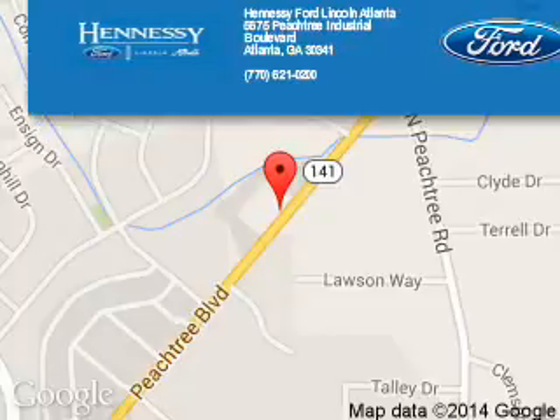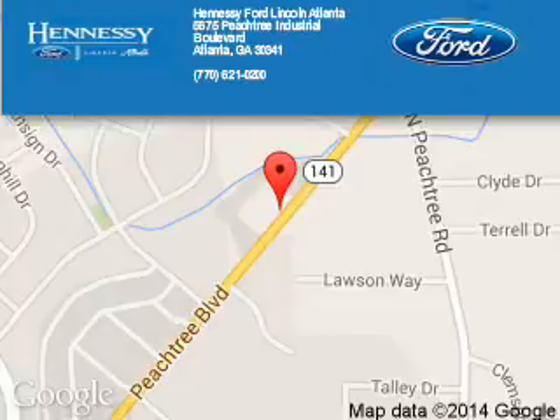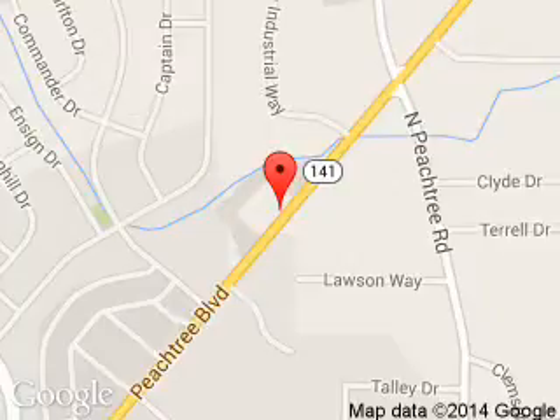Tennessee Ford Atlanta is dedicated to doing everything possible to ensure that the experience you have selecting your next vehicle is a pleasant one. Tennessee Ford Atlanta: 5675 Peachtree Industrial Boulevard, Atlanta, Georgia, 30341.